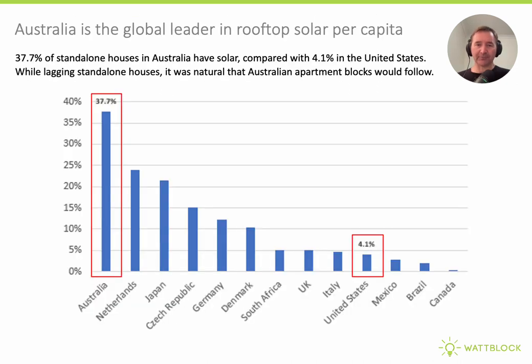This is the slide that really brings it home: 37.7% of standalone houses in Australia have rooftop solar, while in the U.S. just 4.1% have made the leap to rooftop solar. While apartment buildings in Australia had lagged behind residential houses on solar, it was natural that apartments would start following this dramatic explosion of solar photovoltaics on residential houses. There is a long way to go for the U.S. to play catch up, and solar photovoltaics are really at the heart of the electrification challenge.